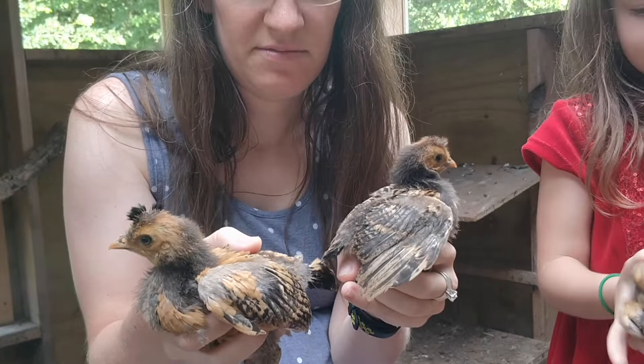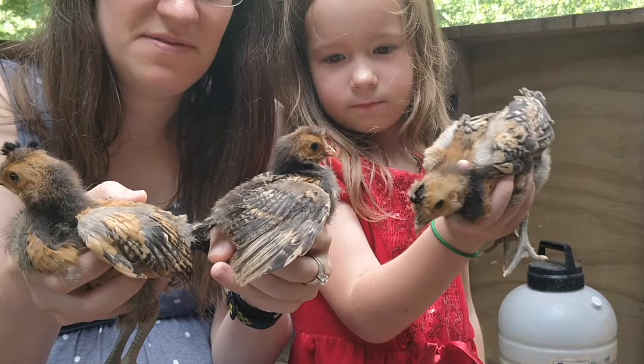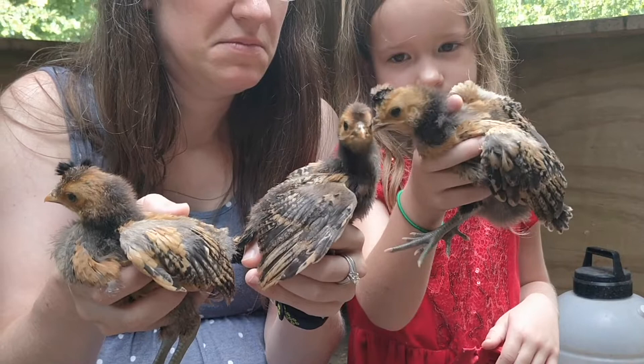One thing we do know is they are hardy and flighty birds. As we were catching these birds today to let you see them, we had a runaway — we had one that was exploring. We've got one we've got to put in quarantine because it's been pecked on a little bit too hard by some of the others, and it's got a little bit of a raw spot on his neck.